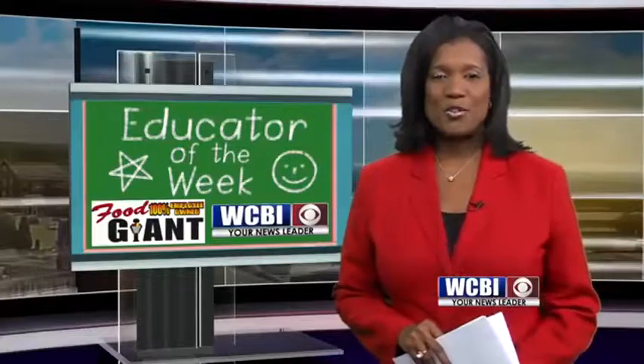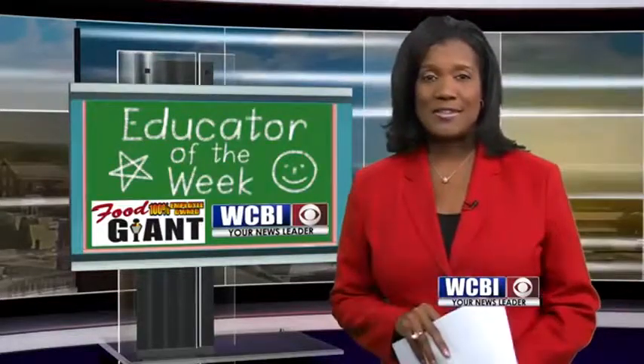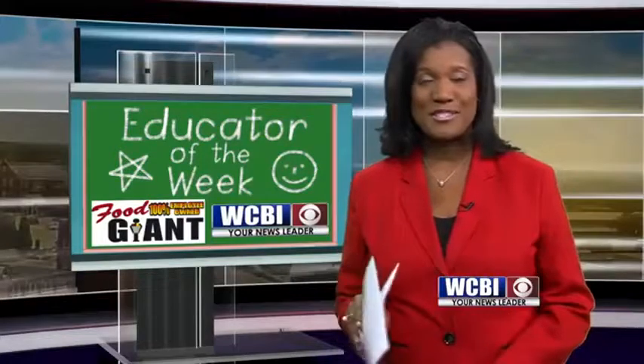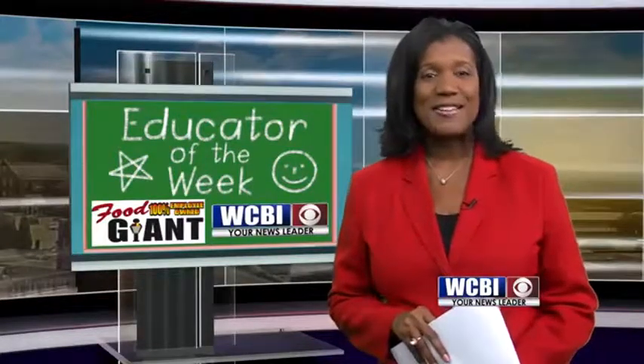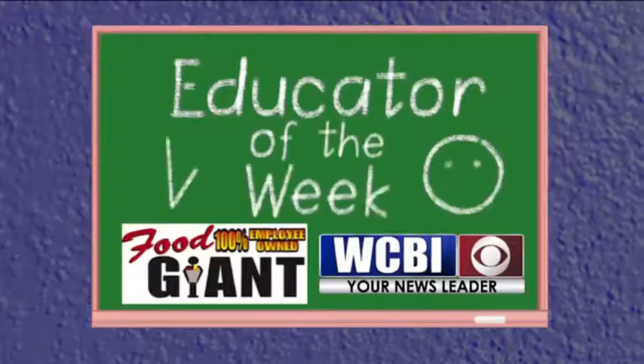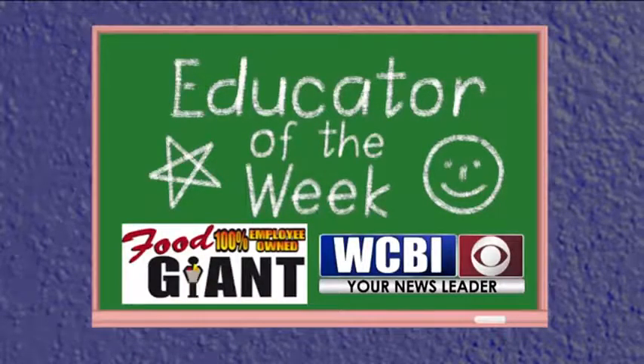Ms. Brown's hard work is paying off. Her third grade class earned the highest proficiency rate in math in the entire state of Mississippi, so congratulations to her. To nominate a teacher, you can go to our website, WCBI.com. WCBI's Educator of the Week is brought to you by Food Giant, where your neighbors are the owners.